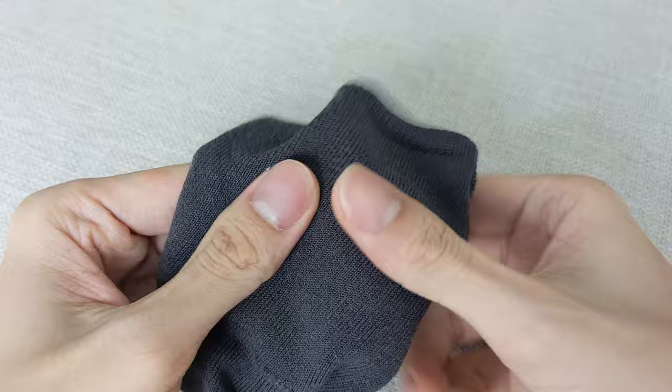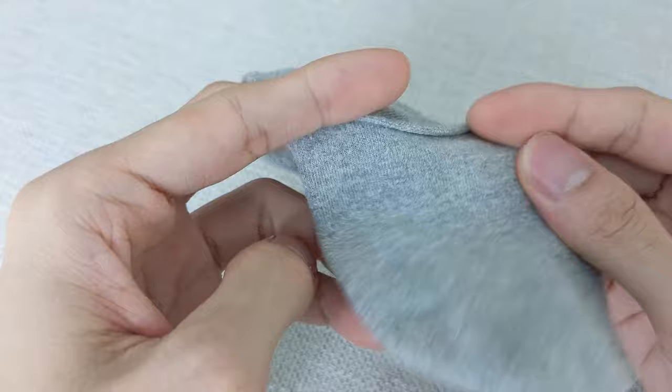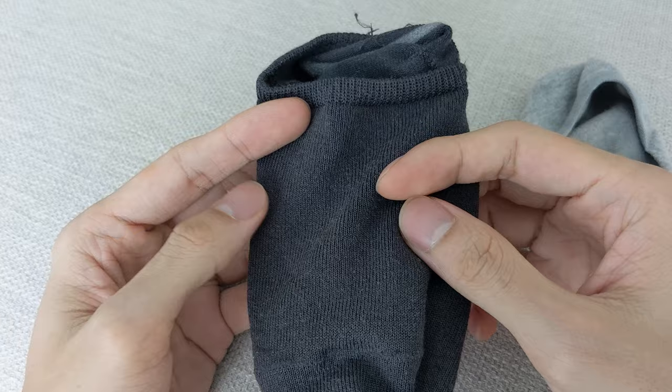First impression is that the Uniqlo sock is thinner and softer, while the Tabio sock is less thin but smoother. If you take a look at the fabric composition, this shouldn't come as a surprise. The Uniqlo sock has twice the percentage of cotton than Tabio — in general, more natural materials equals softer, hence its t-shirt-like softness. The Tabio, on the other hand, has a greater combined percentage of polyester, nylon, and lyocell, and thus has a silkier hand.